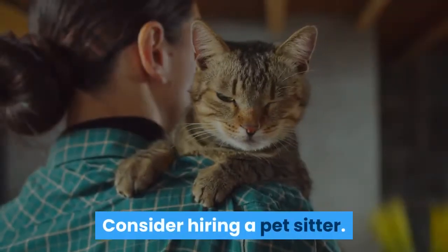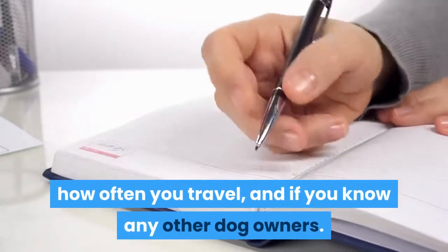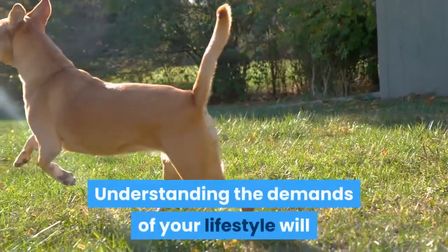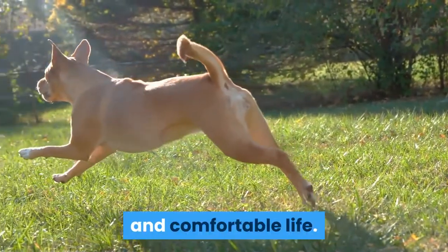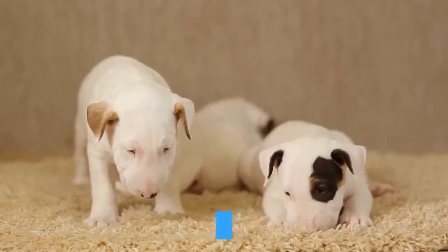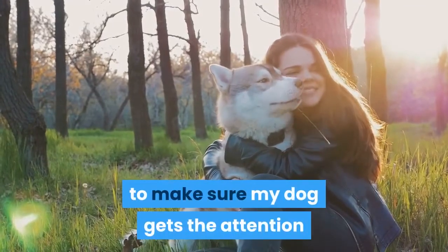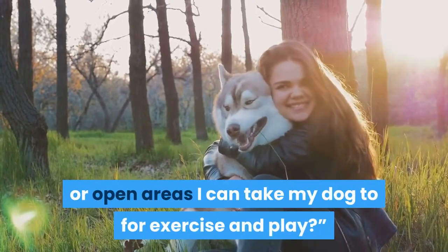Consider hiring a pet sitter. Take into account your daily schedule, how often you travel, and if you know any other dog owners. All dogs, whether in an apartment or house, need consistent attention and care. Understanding the demands of your lifestyle will allow you to make adjustments to give your dog a happy and comfortable life. Hire a pet sitter if you have a demanding work schedule, need to travel for days at a time, or can't get out of social obligations. Ask yourself questions like: Am I able to adjust my schedule to make sure my dog gets the attention and care they need? Or, are there any parks or open areas I can take my dog to for exercise and play?